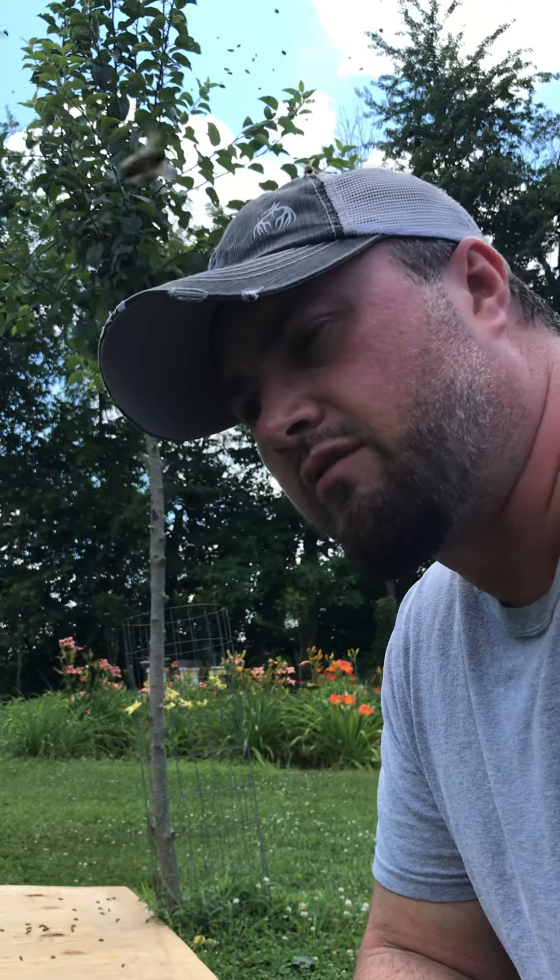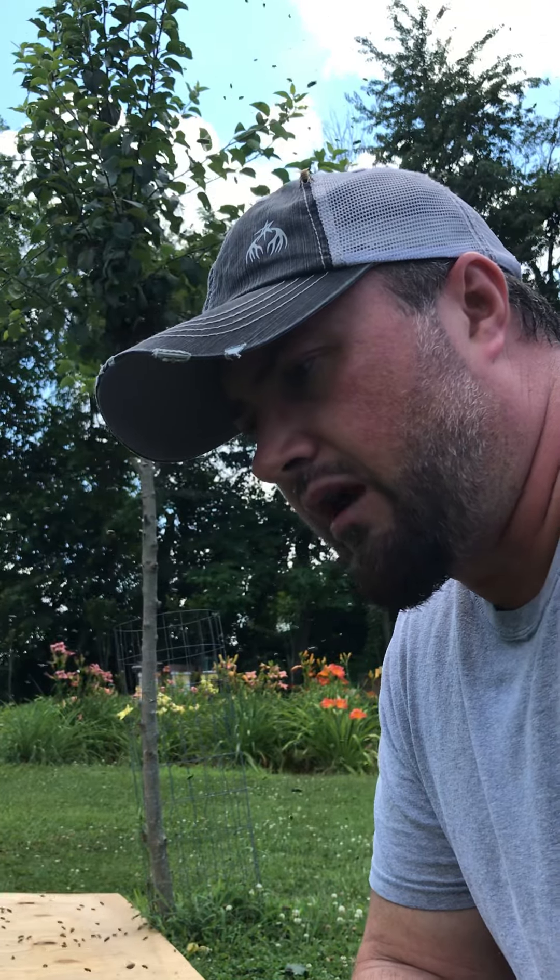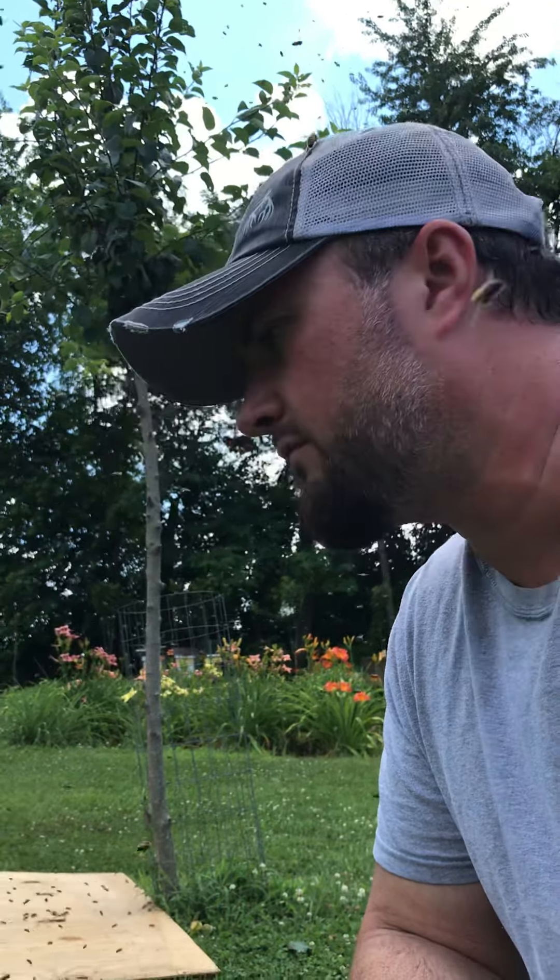To have a swarm this late in the season is not a good thing because, for one, are they going to have enough food? We're coming out of the nectar flow and this is a lot of bees that's got to eat. I'm going to have to make sure they've got food. I also need to look back at my other hives and see where they come from, because more than likely this swarm has probably got a couple of queen cells that have not hatched. I could have a couple more swarms from this hive at any point.